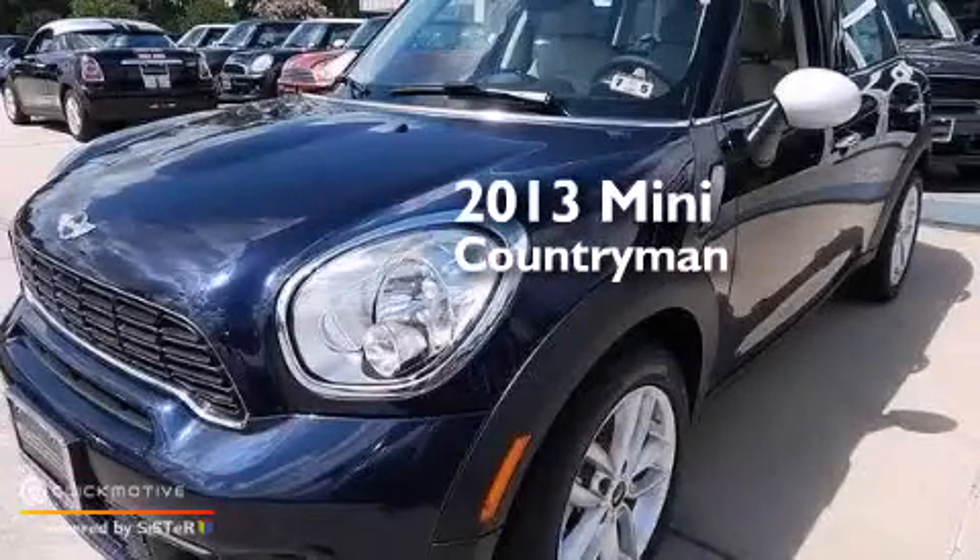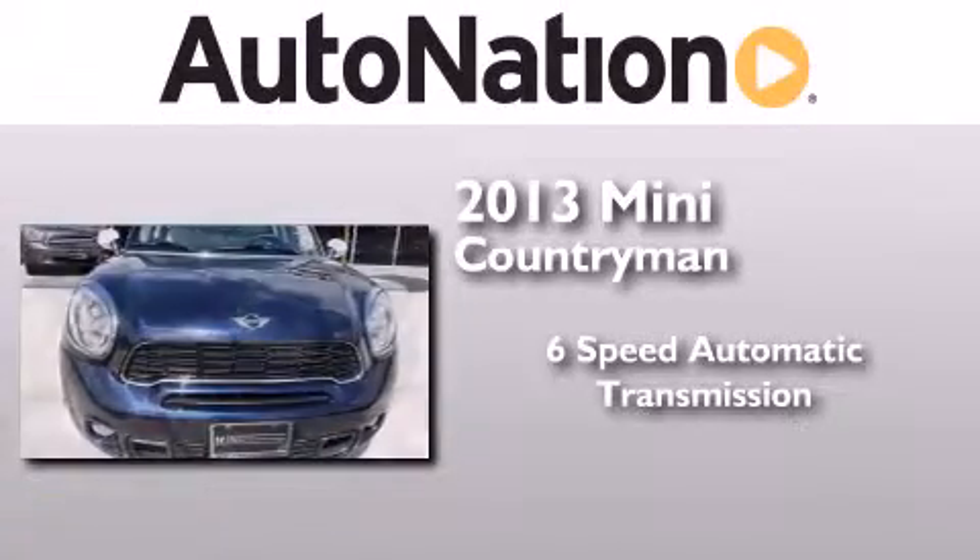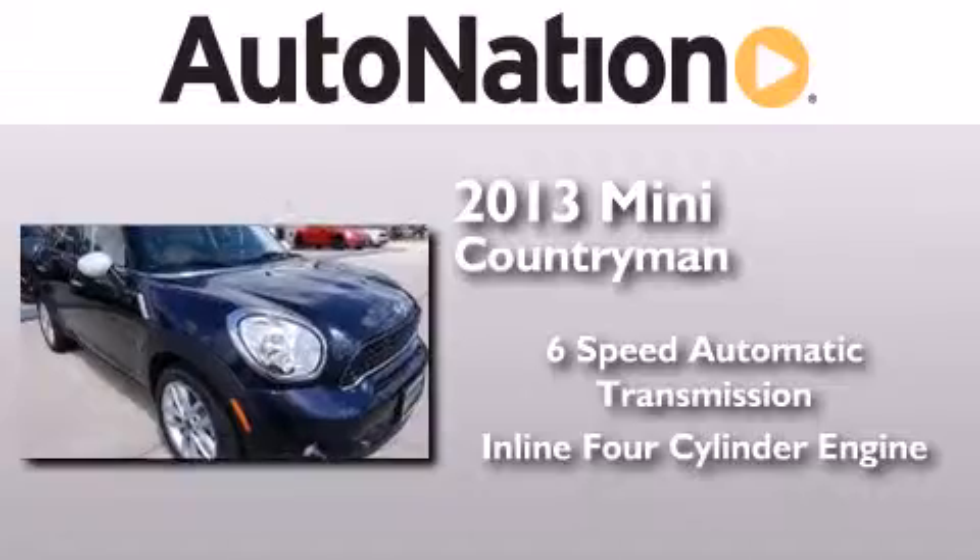This is a brand new 2013 Mini Countryman. This crossover has a 6-speed automatic transmission and an inline 4-cylinder engine.